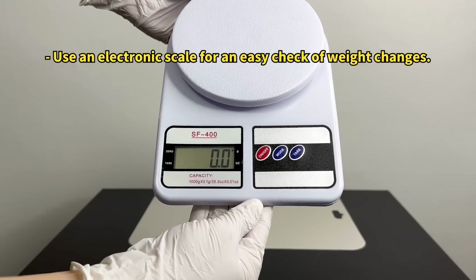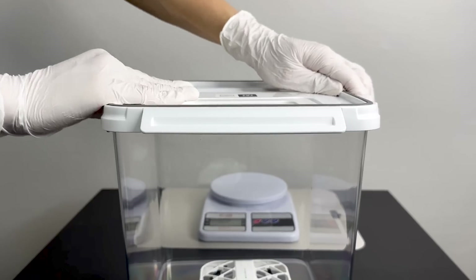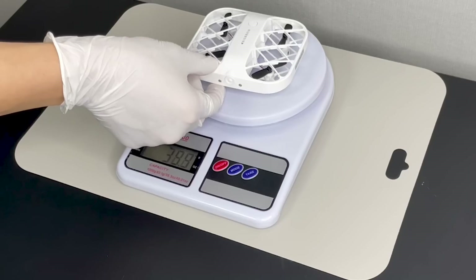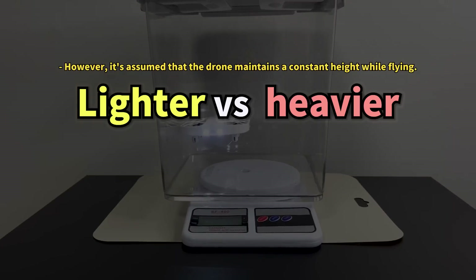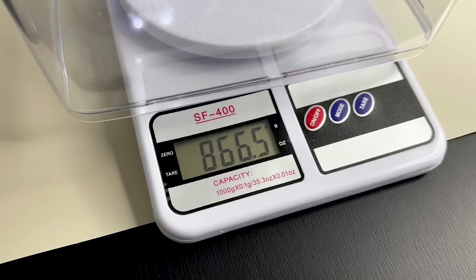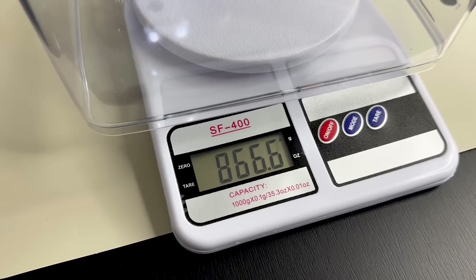Now, let's observe the weight changes. First, we seal the drone inside the box and record the initial weight: 866.6 grams. The drone itself weighs about 42 grams. What happens to the weight when the drone flies inside the box? Upon measuring, we find the weight remains unchanged when the drone hovers.